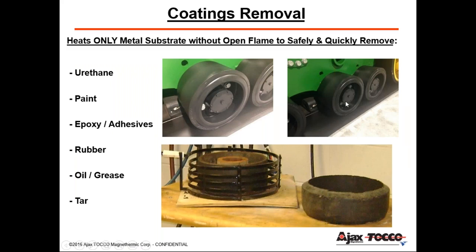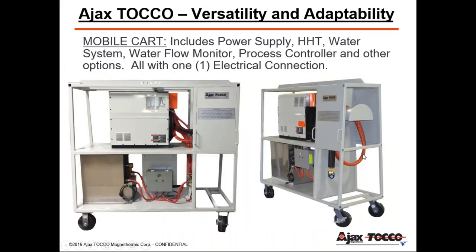Another application is removing coatings — a process of removing non-metallic material from a metal substrate by breaking the adhesive bond between rubber and metal. Examples include forklift wheels, and the same principle is used for removing paint, tire material, grease, and oil. These custom fabricated mobile carts are designed to house a complete induction system with only one electrical connection, with the ability to go from work cell to work cell and change applications simply by changing out the inductor.